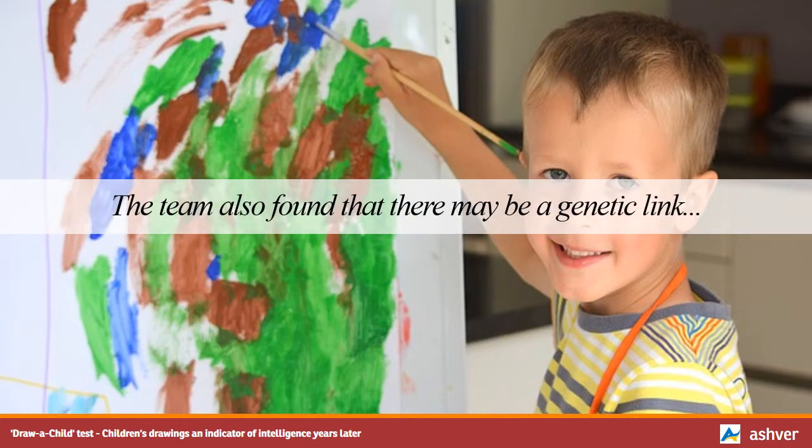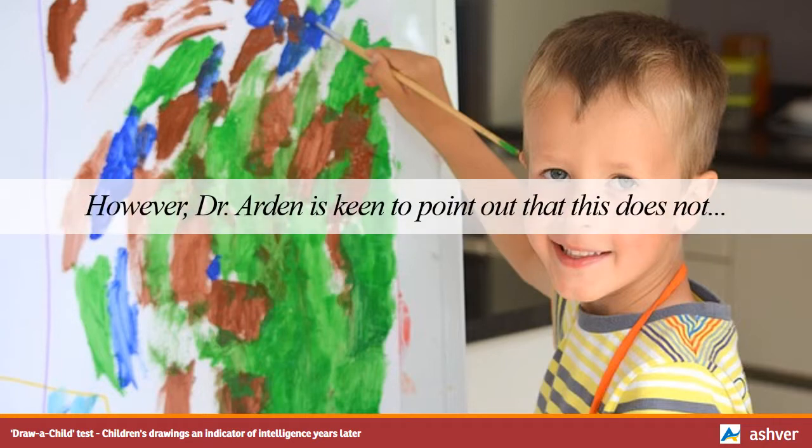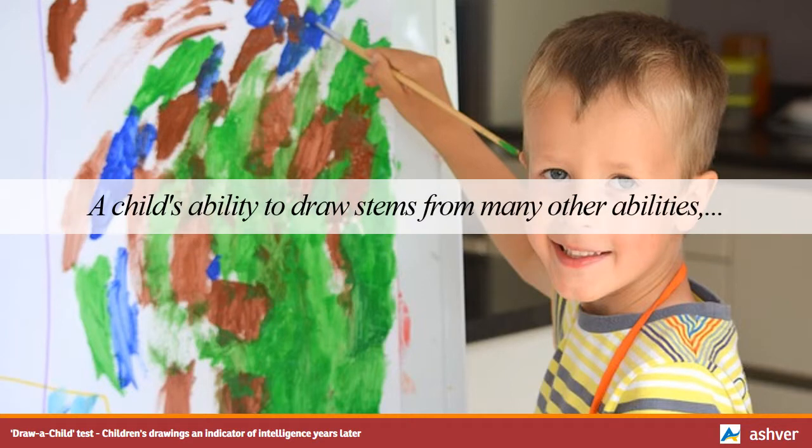The team also found that there may be a genetic link involved in a child's drawing ability. At age 4, they found that drawings from identical twins, who share all the same genes, were more similar to each other than drawings from non-identical twins, who share around 50% of their genes but generally have a similar upbringing. However, Dr. Arden is keen to point out that this does not mean there is a drawing gene, as a child's ability to draw stems from many other abilities, such as observing and holding a pencil. She adds: 'We are a long way off understanding how genes influence all these different types of behavior.'